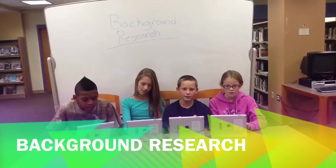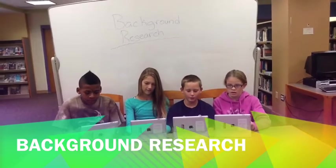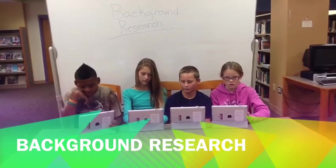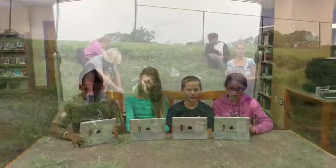The first step is background research. In this step, you need to get as much information on the dig spot as you can. You need to know where to dig and what you're looking for. As you can see, my team is hard at work finding as much information as they can. We have figured out where to dig and now we are ready.